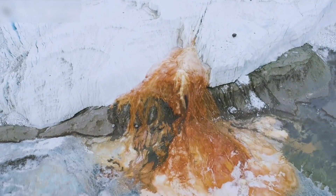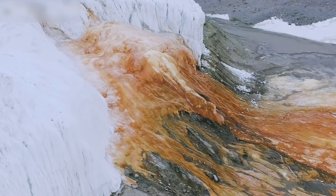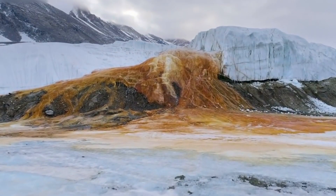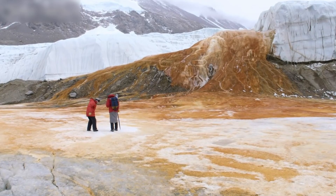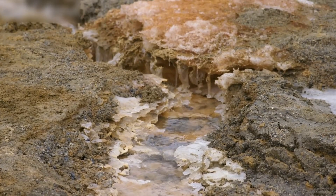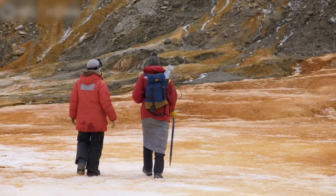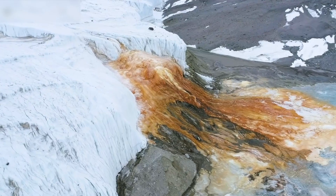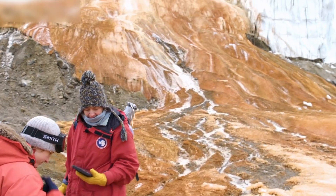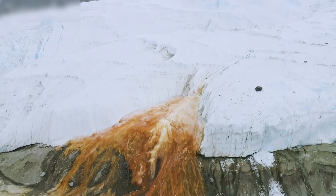Before, it was thought that the color was due to the presence of red algae, but that was later ruled out as algae can't survive in these harsh climates. The icy outflow's striking color is caused by iron-rich brine that spews from the glacier's inside and rapidly oxidizes after hitting the air. It looks like somebody gutted out the mountain, and now it is seeping blood all over the icy white coat.